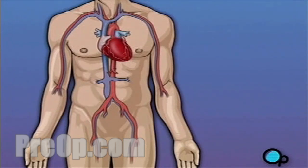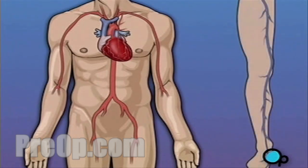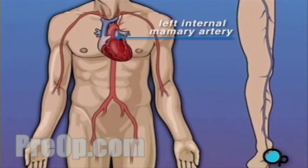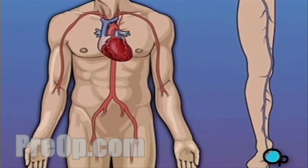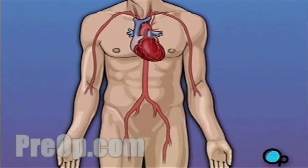Coronary bypass surgery attempts to correct this serious problem. In order to restore normal blood flow, the surgeon removes a portion of the blood vessel from the patient's leg or chest — most probably the left internal mammary artery and the saphenous vein. Your doctor uses one or both of these vessels to bypass the old, diseased coronary artery and to build a new pathway for blood to reach the heart muscle.